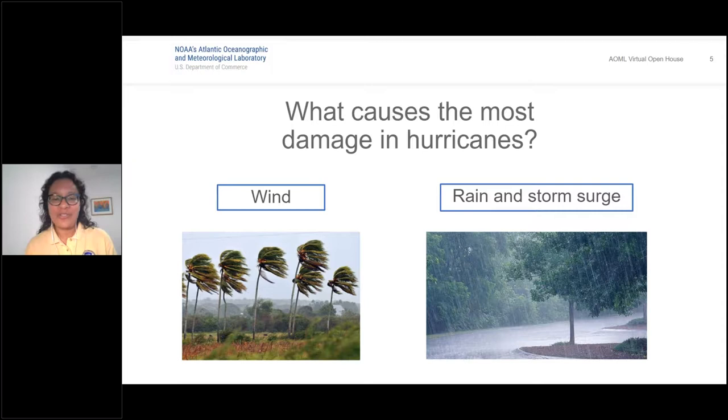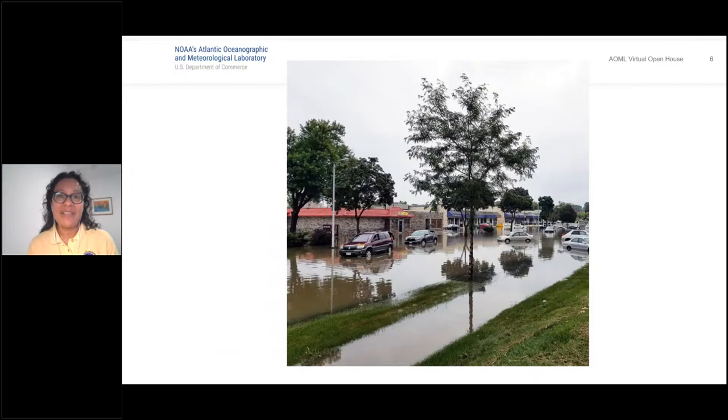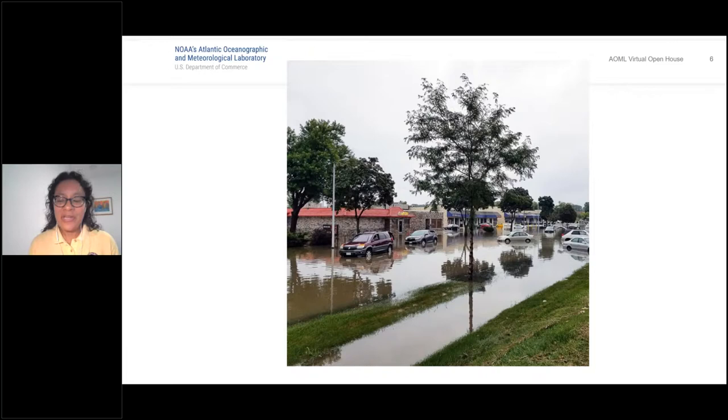What causes the most damage in hurricanes — wind, or rain and storm surge? The answer is rain and storm surge. It's the flooding that causes billions and billions of dollars of damage as well as deaths when a hurricane makes landfall. The work we're doing at AOML is to enhance all the products that hurricane forecasters use at the National Hurricane Center and through our modeling work.